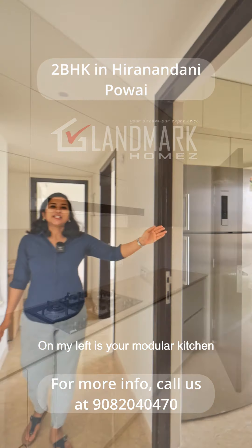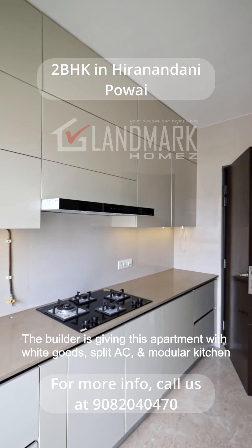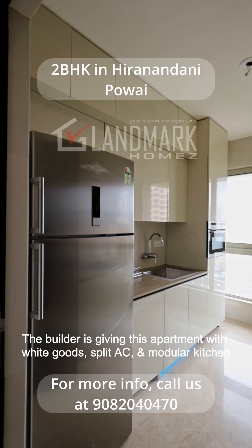On my left is your modular kitchen. The builder is giving this apartment with white goods, split AC and modular kitchen.